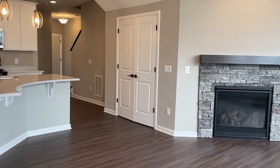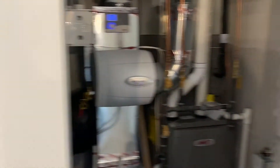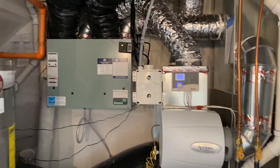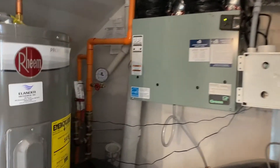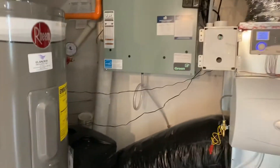This closet here is just your utilities. This whole house does have a water filtration system, which is super nice, and a humidifier. The water softener is right there — something you would need to fill with salt.